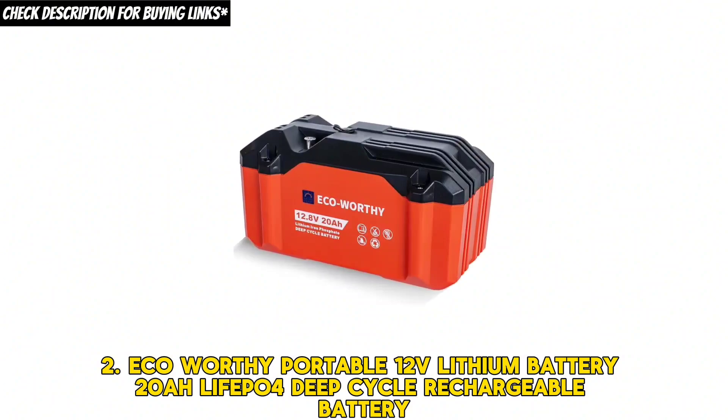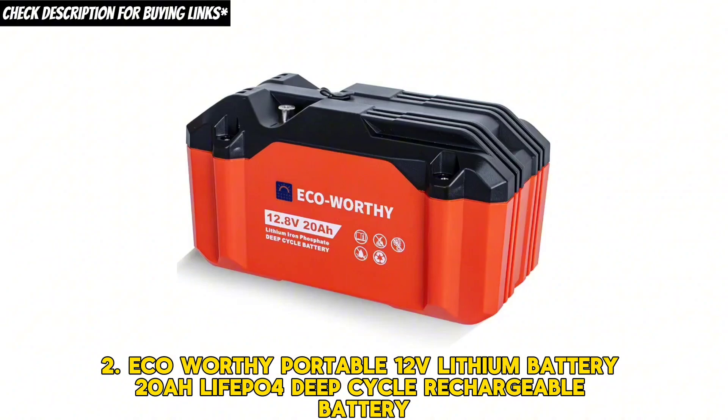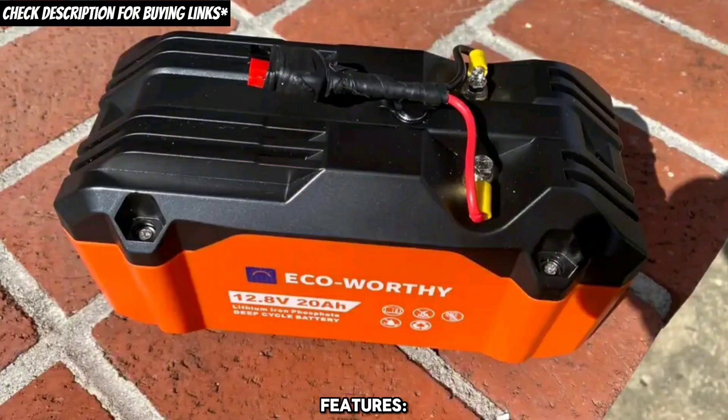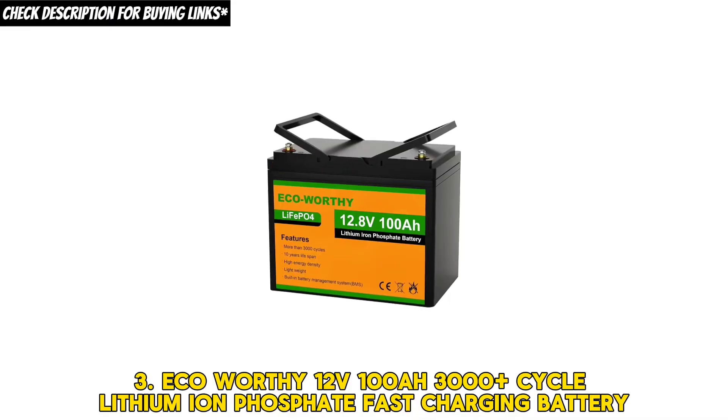Second, the eco-worthy portable 12 volts lithium battery, 20AH LiFePO4 deep cycle rechargeable battery. It has a price tag of $86.99, a 20AH rated capacity, and is suitable for various applications.